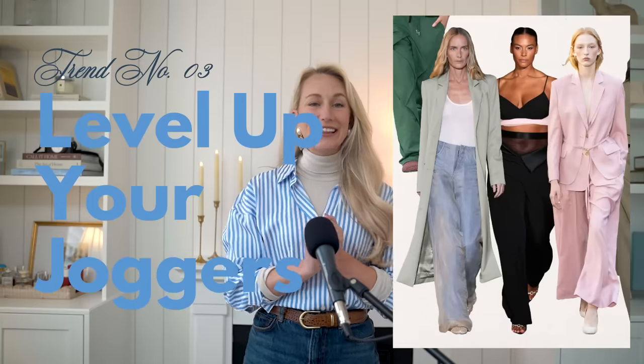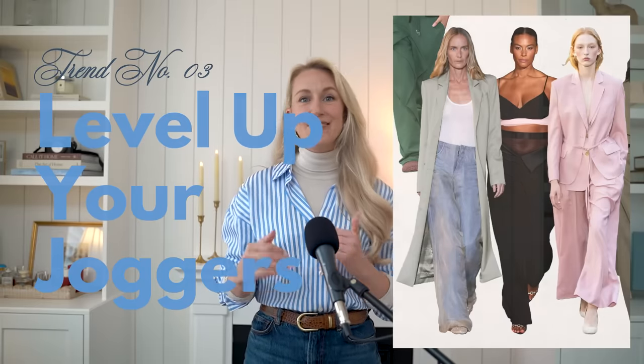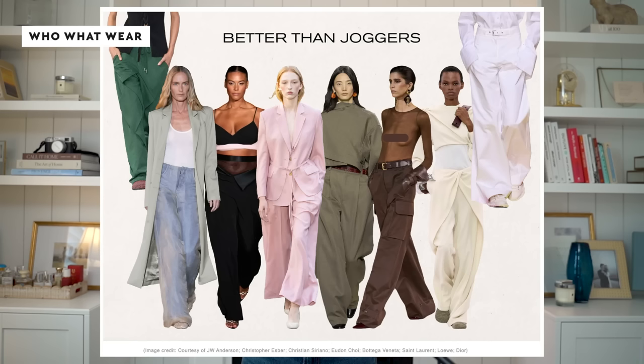Number three is to elevate your joggers — level it up. This trend is about moving beyond those basic joggers. Designers like JW Anderson, Christopher Esper, Dior, Saint Laurent, and Christian Siriano are showcasing comfortable yet chic alternatives. That means wide leg pants, culottes, and capris coming back — especially for spring and summer. You can pair these with a fitted top or a sneaker for a comfortable yet chic outfit.